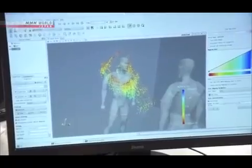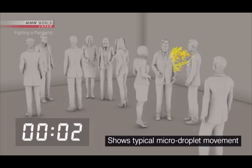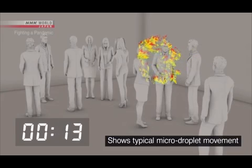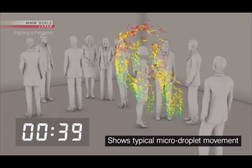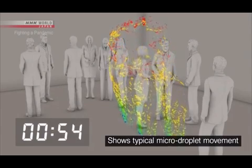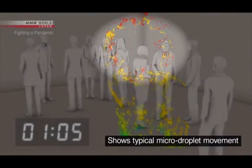This lab is simulating the movement of micro droplets in an airtight room — about ten people in an enclosed space the size of a classroom. A person coughs once and spreads about 100,000 droplets. Large droplets are shown in blue and green; most of these fall to the ground within one minute. But the micro droplets, shown in red, continue to drift.